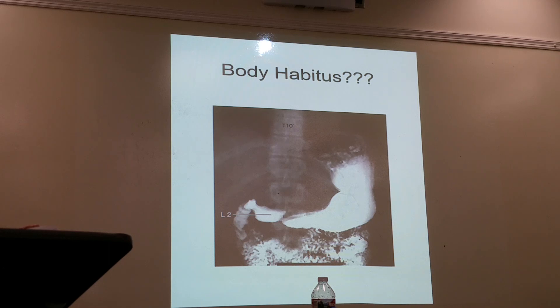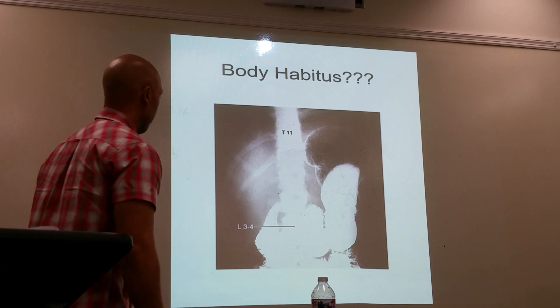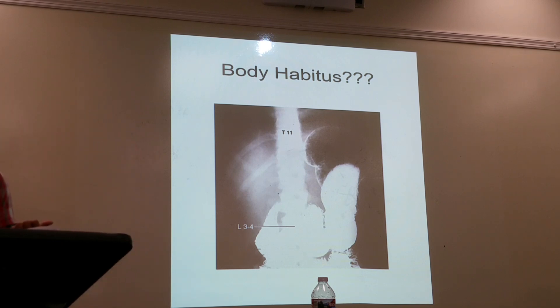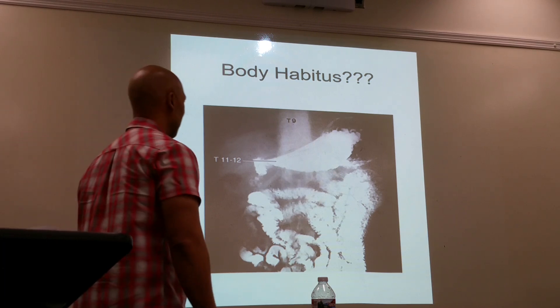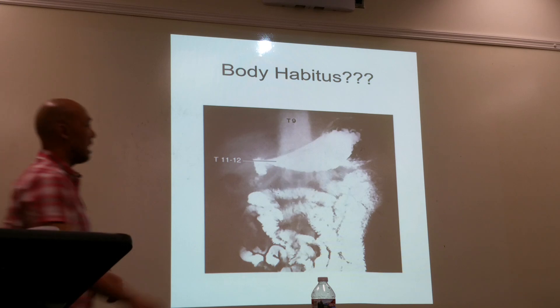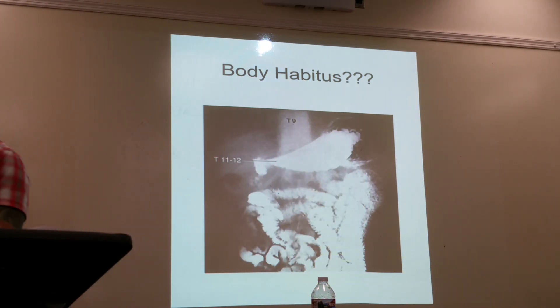For a sthenic patient, the stomach is at the level of L2. For asthenic it's around L3-L4. Hypersthenic is at T11-T12. For hypersthenic patients you also see how the stomach goes across the abdomen.